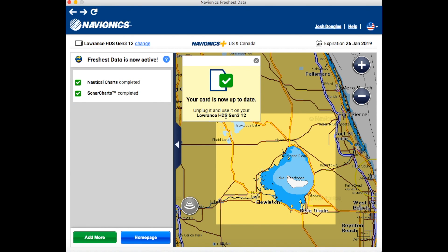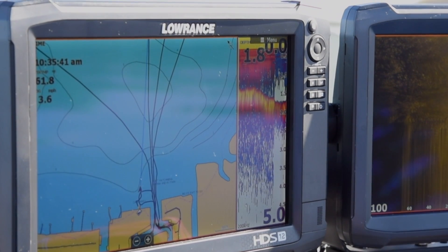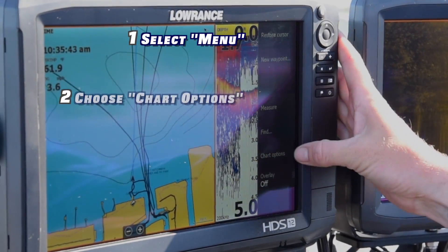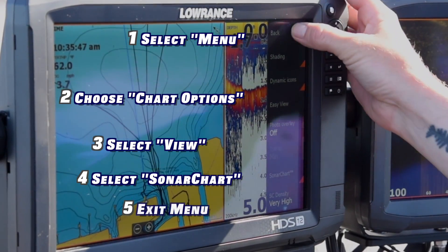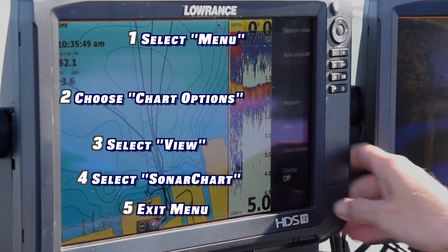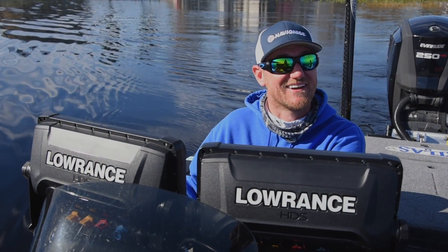Just like that, Okeechobee is now done. The card is up to date — nautical charts and sonar charts are completed. I'll exit out, go down to add more, and fill this card up with the rest of my locations. That's it — now it's time to go fishing.